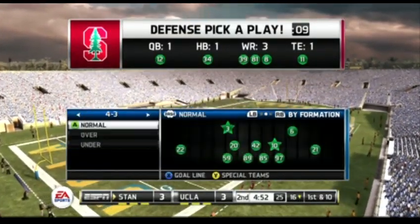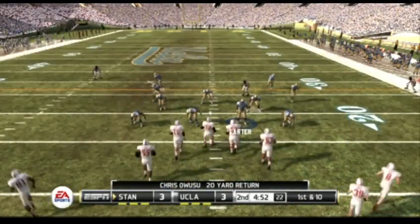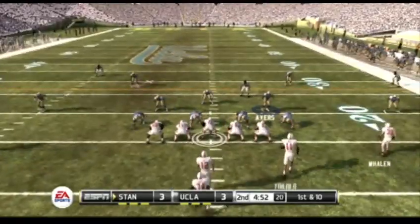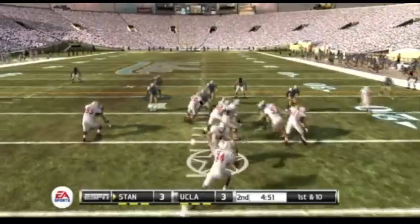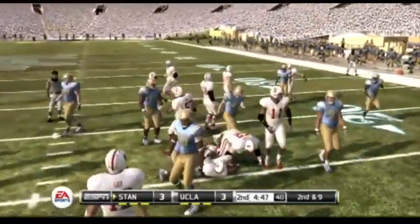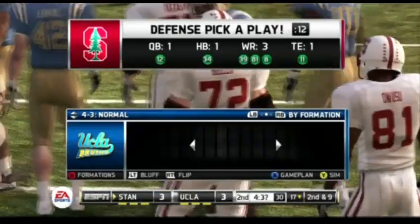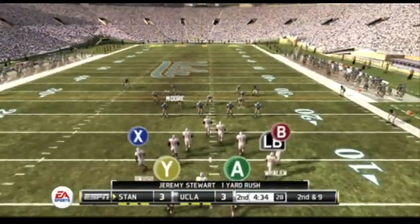UCLA getting three. Let's see if they can get some more on this drive. That was great offensive production — everything really came together for them on that last drive. Runs it right and can't get away. Nice tackle and he gets a yard on the run. We've got a second and nine here, ball on the 17-yard line.